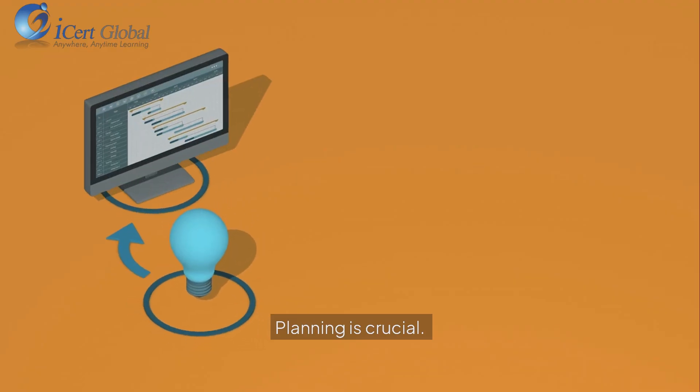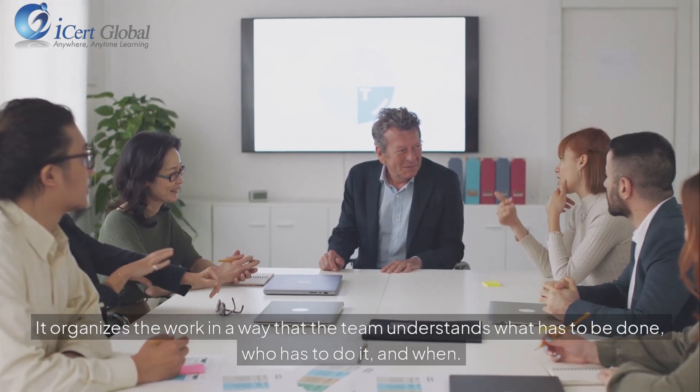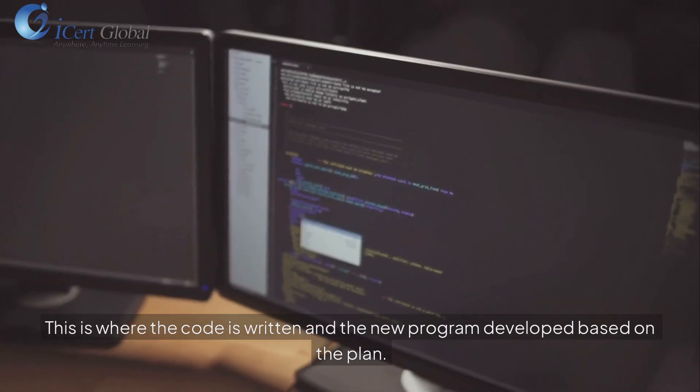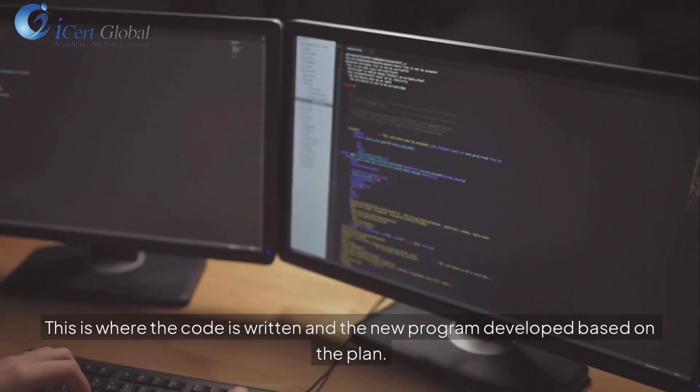Step 2: Plan. Planning is crucial. It organizes the work in a way that the team understands what has to be done, who has to do it, and when. Step 3: Design and build. This is where the code is written and the new program developed based on the plan.